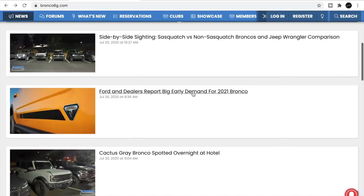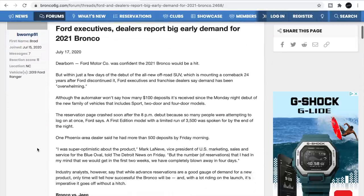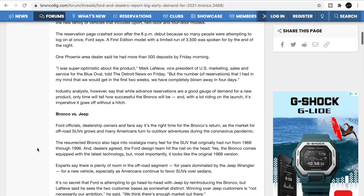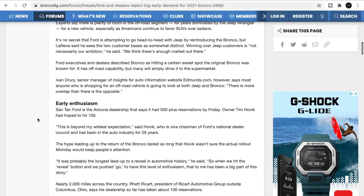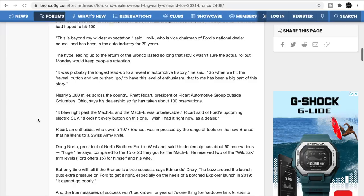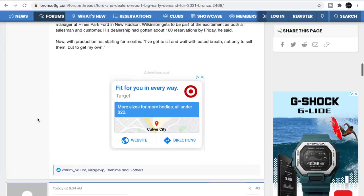Ford and dealers are reporting big early demand for the 2021 Bronco. With $100 deposits, the website crashed, and 3,500 first editions were already spoken for — those are reserved and gone. Some people will probably back out of reservations, and then Ford dealerships will likely mark them up. Who knows what they're going to do.